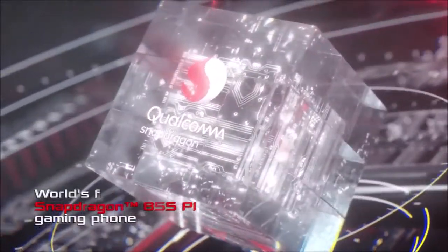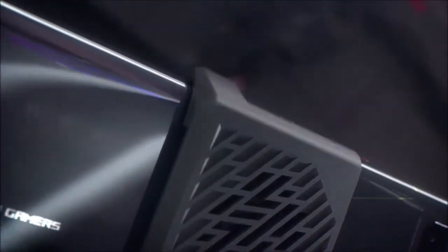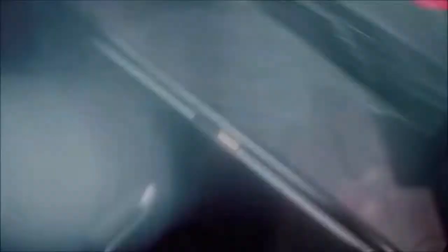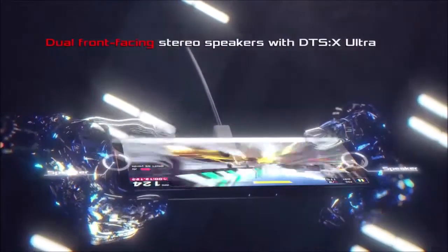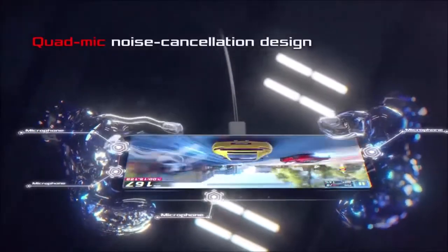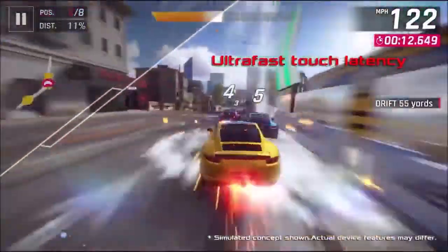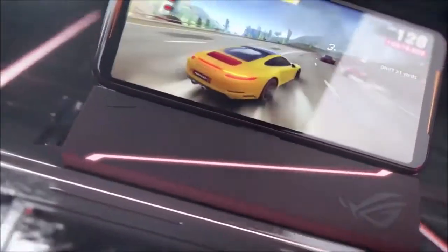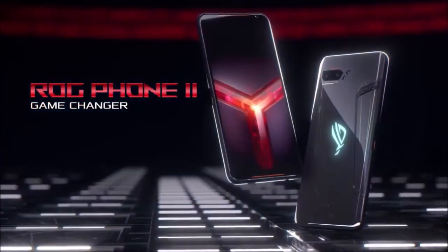The Asus ROG Phone 2 does not exude elegance or sobriety. It adopts the same lines and colors of its older sibling, proposing a mix between curves and aggressive lines for an absolutely futuristic look. The biggest aesthetic change is the new fingerprint reader under the screen. The USB-C port and 3.5mm jack are on the bottom edge, and on the left we find a secondary USB-C port for charging while gaming or connecting accessories. On the opposite side, Asus has integrated the Air Triggers 2, a new version of its gaming triggers with better haptic feedback, a sliding system, and prolonged activation. A new dual surround vibration system enhances immersion, with vibrations felt throughout the entire smartphone.